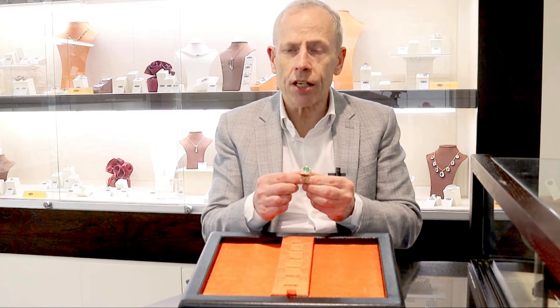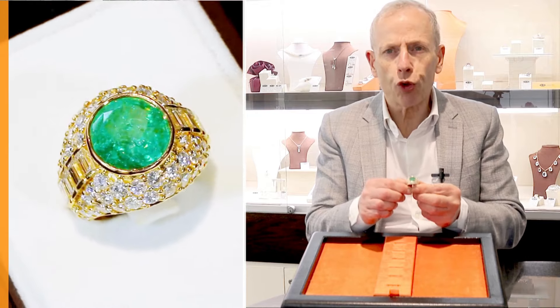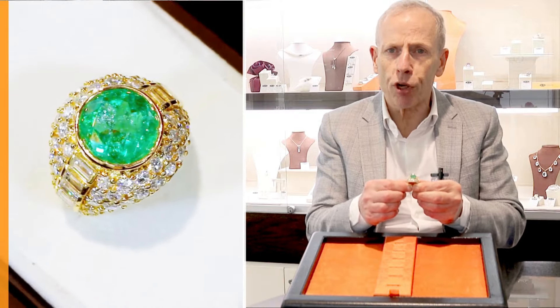Quite stunning in design, set with this really impressive Colombian Emerald, 5.12 carat in weight, round cut stone, that really does display stunning colour, brilliance and presence.